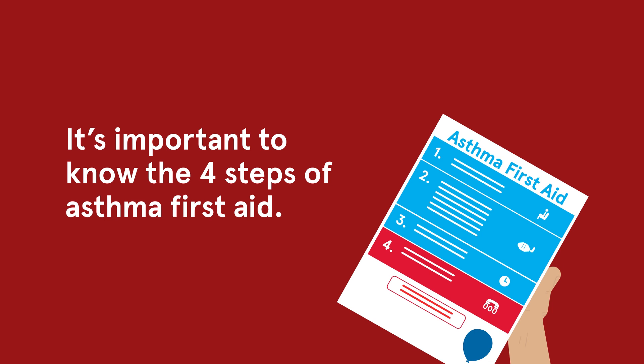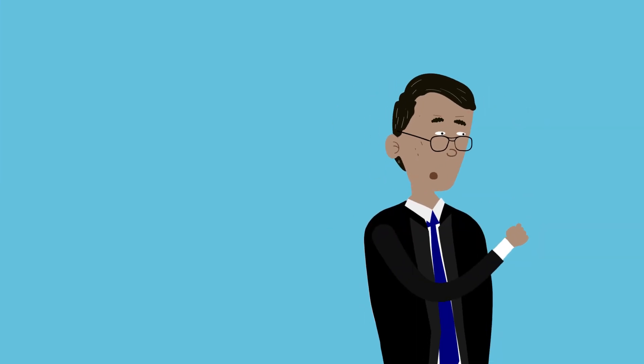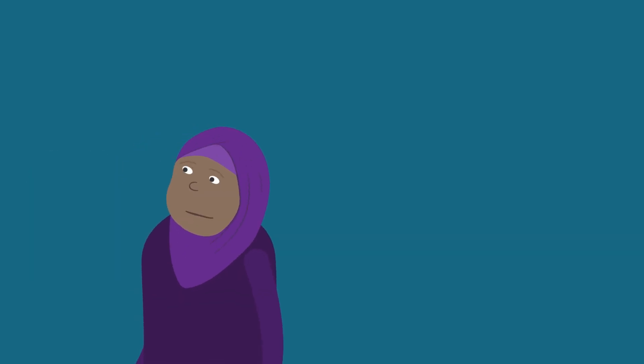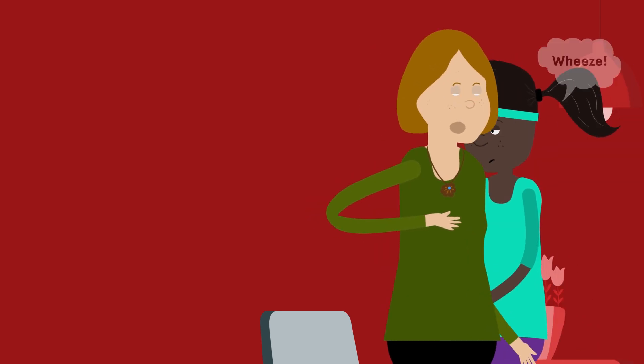It's important for everyone in the community to know the four steps of asthma first aid. The most common symptoms of asthma are wheezing, shortness of breath, chest tightness and coughing. If you think someone is having an asthma attack,